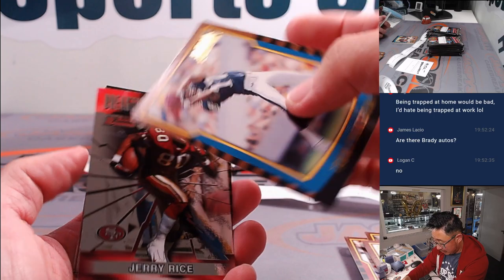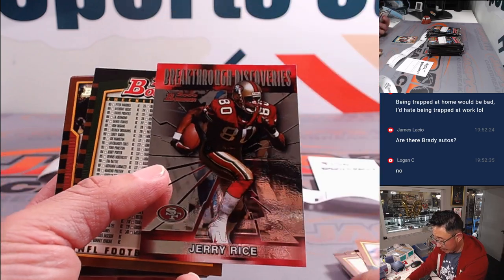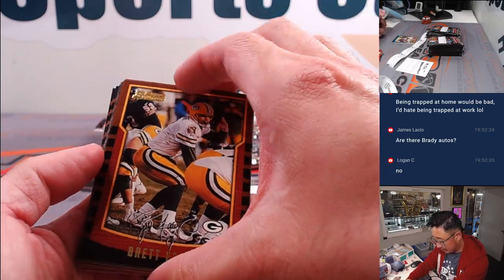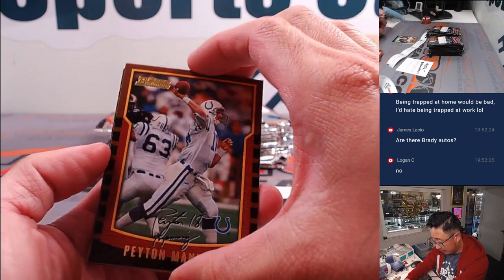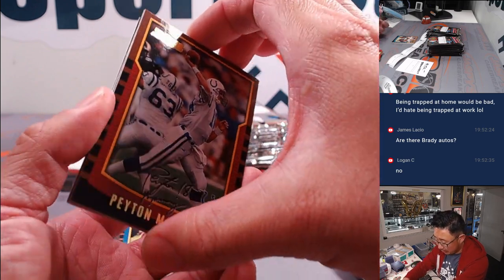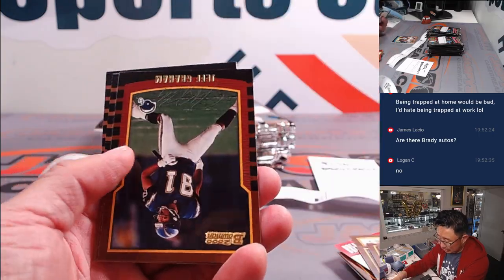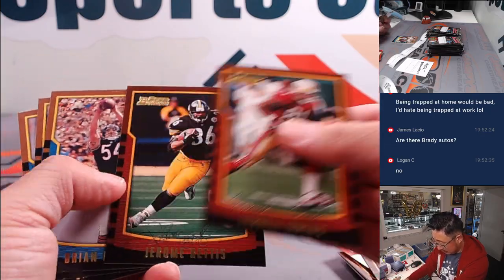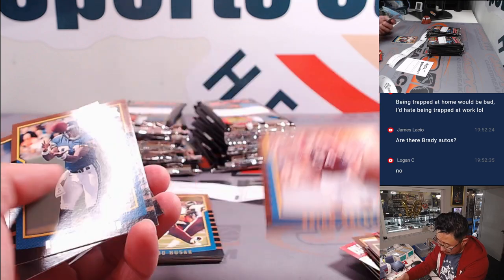Charles Woodson — classic. Checklist. Checklist. Logan's saying there's no Brady autos. Are there — does anyone know if that's correct? There are no autos? There can be autos in general, I think, but maybe they weren't getting autos of like sixth round picks. T. Martin. Todd Pinkston — remember Todd Pinkston? Jerry Rice breakthrough discoveries. Another checklist. Brett Favre. Peyton Manning — we were just talking about him, he was drafted a couple years earlier. Charlie Batch. Brian Urlacher's a rookie there.